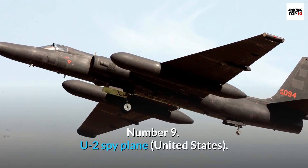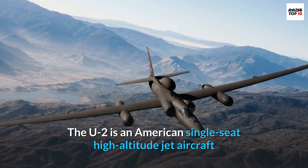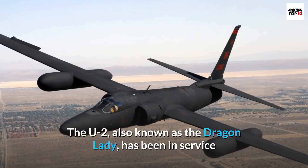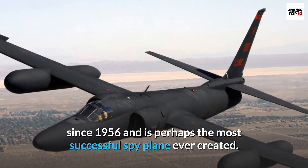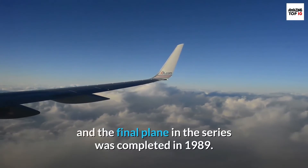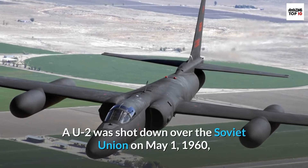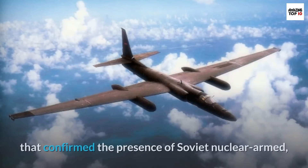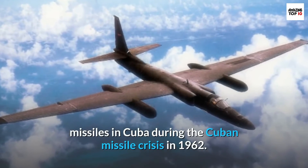Number 9: U-2 Spyplane, United States. The U-2 is an American single-seat high-altitude jet aircraft used for intelligence gathering, surveillance, and reconnaissance. Also known as the Dragon Lady, it has been in service since 1956 and is perhaps the most successful spy plane ever created. The first prototype took to the air in 1955, and the final plane in the series was completed in 1989. A U-2 was shot down over the Soviet Union on May 1, 1960, sparking the U-2 affair, and a U-2 took photographs that confirmed the presence of Soviet nuclear-armed missiles in Cuba during the Cuban Missile Crisis in 1962.